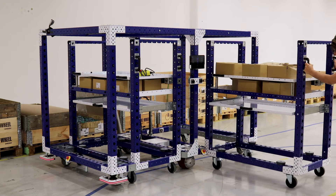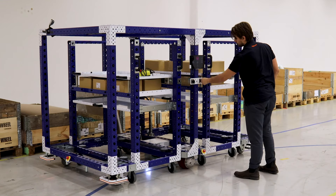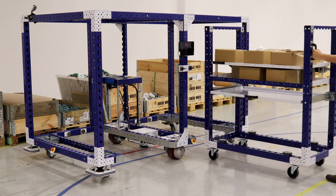I personally like this e-cart. I think it shows the modularity and the flexibility of our concepts. This is only one of the range of different e-cart solutions we can make.